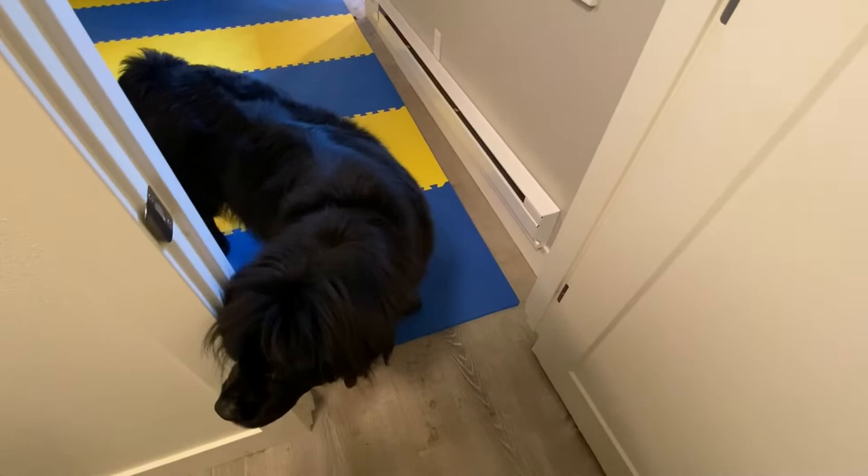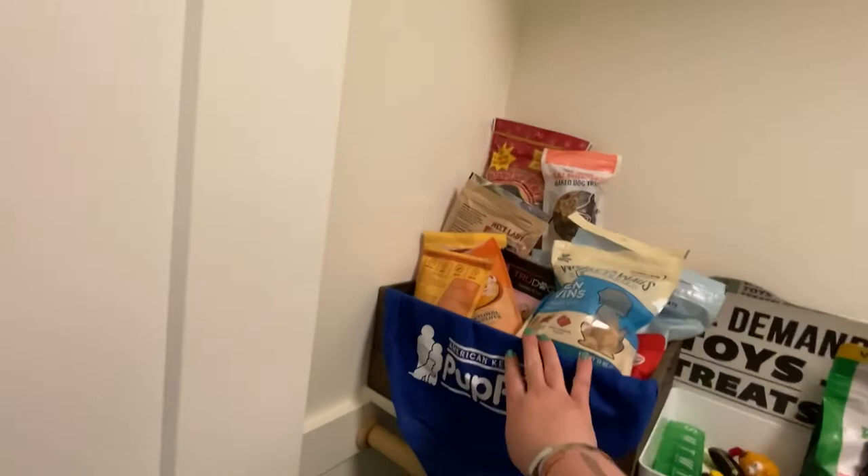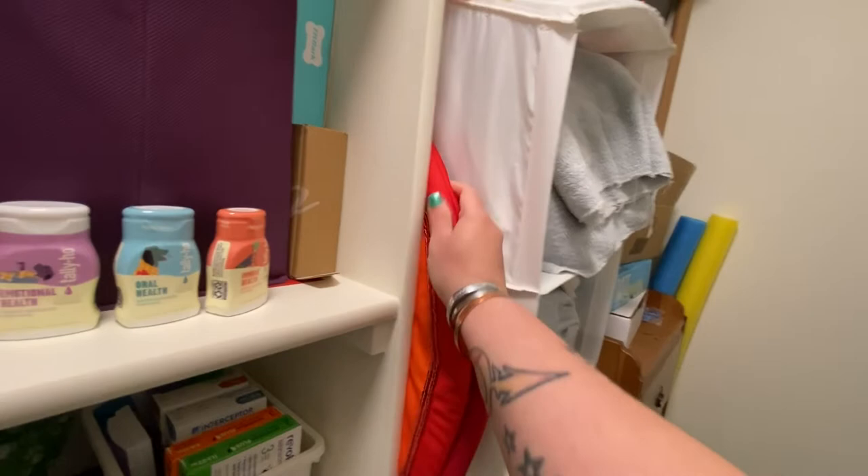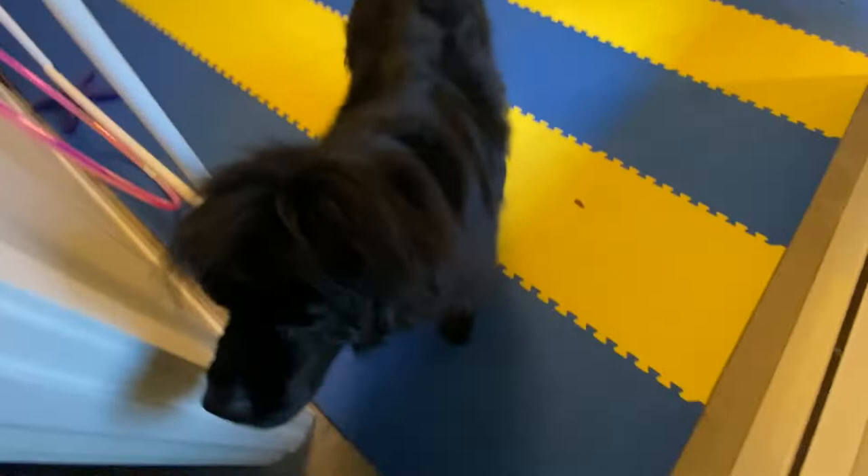So that is the tour. Oh, and this is her rainbow costume — it doesn't fit in the other tubs of Halloween costumes, so that one wedges there. That is a tour of our training room and I love it. It is one of my favorite places. We spend a ton of time playing in here, and it's just one of my favorite things. I'm so grateful that we have it.